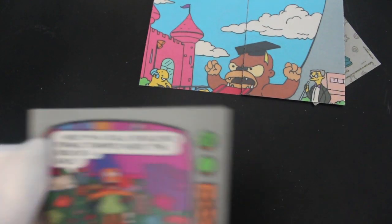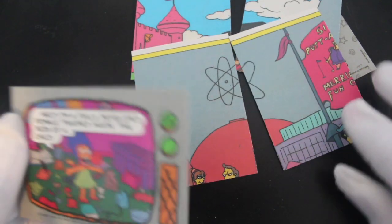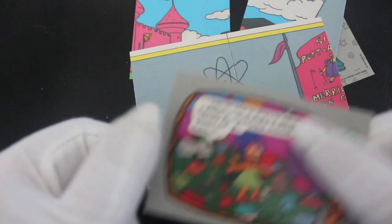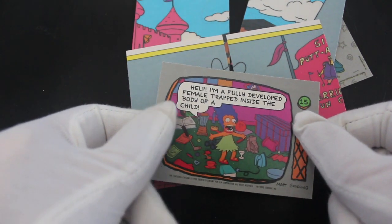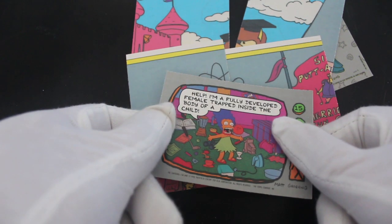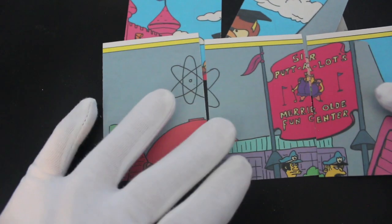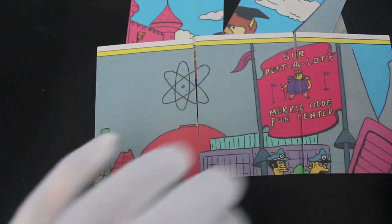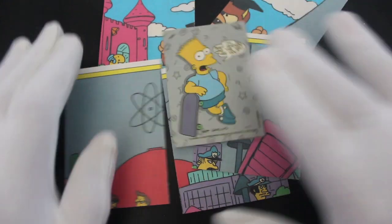I've got another bit that goes together there — look at that! Nuclear power plant. And that's Marge, isn't it — younger Marge. There you go, you've got three images that go together. Well, if you like building pictures and you love The Simpsons, get yourself this set — why wouldn't you?